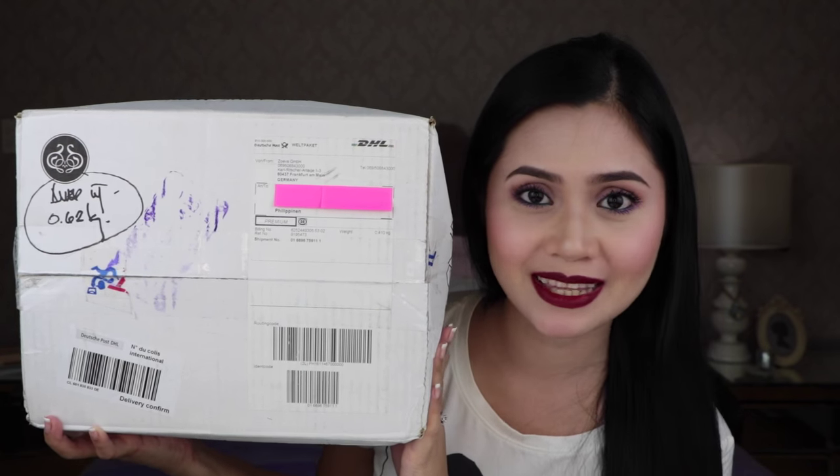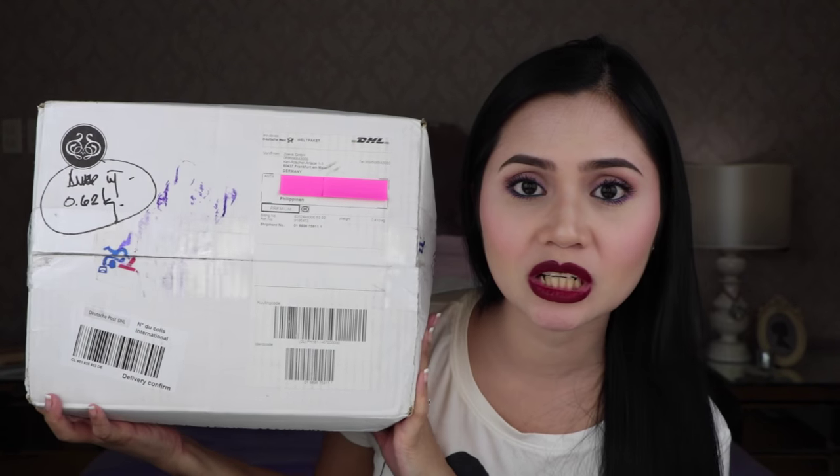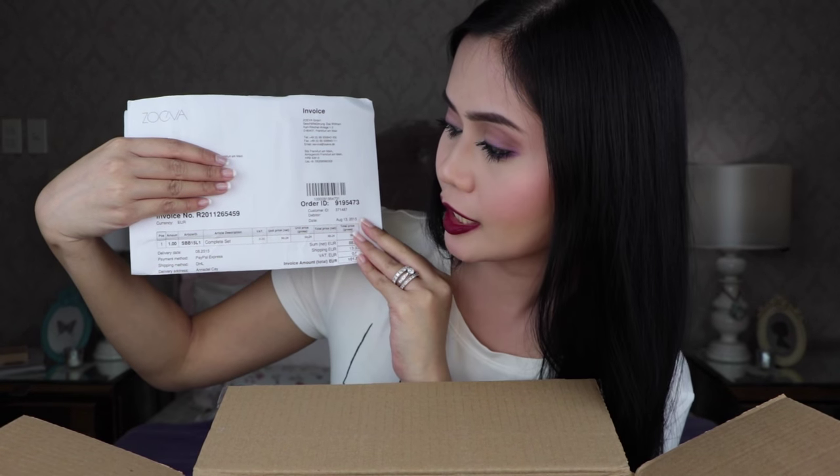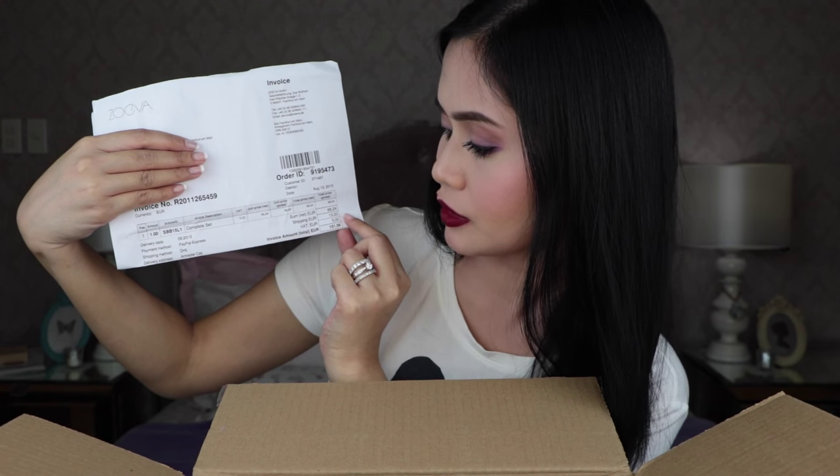My order came in this box and I haven't opened it yet, so let's open it together. I assume it was opened by the post office because there's tape from the post office all over it. The first thing I got is an invoice showing I got the complete set — product ID SBB15L1 for 88.24 euros, shipping 13.33, and the total was 101.56 euros.